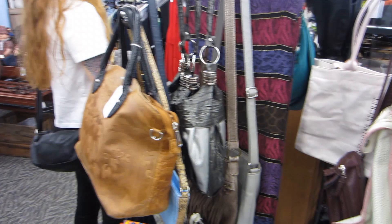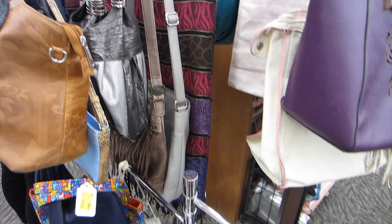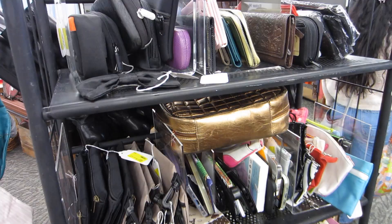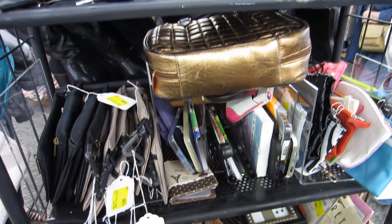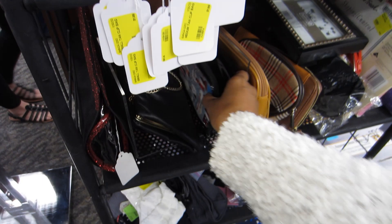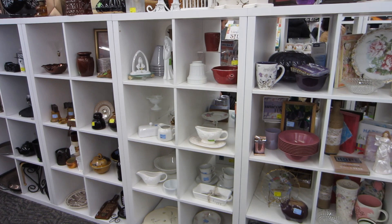They had a DJ with speakers blasting really loud throughout the store, so I decided to do a voiceover to avoid a copyright strike. Here I'm looking at some purses, wallets, and small cosmetic bags. They had quite a bit to choose from and I was really impressed by how full and stocked the shelves were.